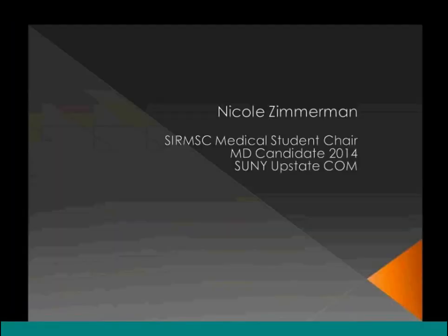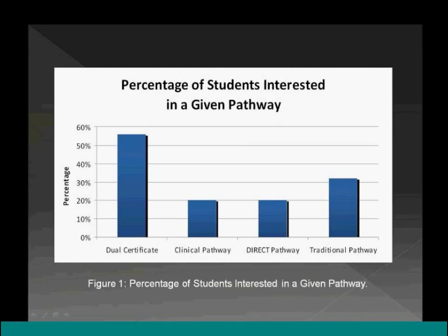They polled 25 medical students at SIR in New Orleans, focusing on identifying what students are looking for in the new dual certificate. The first question focused on which pathway students are most interested in applying to, and the overwhelming majority were interested in the dual certificate. There is still a fair amount interested in the traditional pathway — partly because students dedicated to IR will pursue it regardless of pathway, and partly due to uncertainty around the dual certificate.